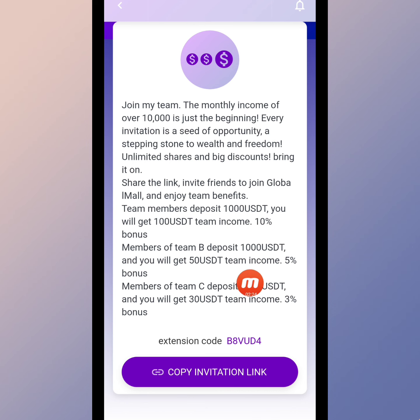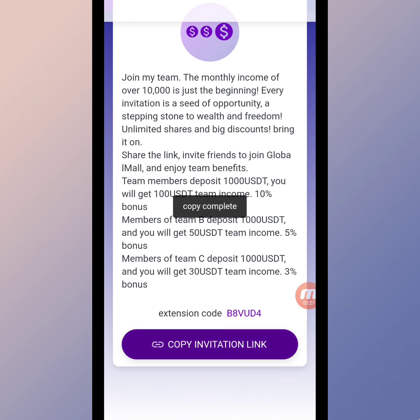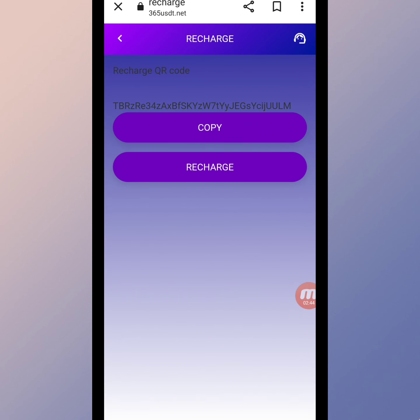Here you can check all the information. We will copy this referral link and share it on social media platforms like Instagram, Facebook, Twitter, and others. When our friends register using this copied link, we will get a lot of benefits and rewards on this website.